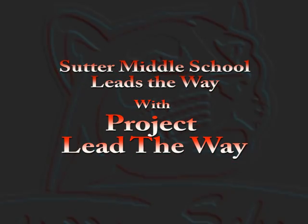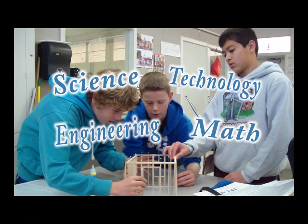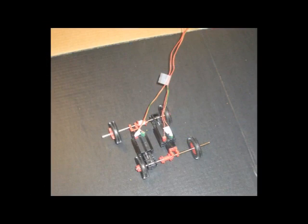Welcome to Sutter Middle School's Project Lead the Way, Course 2. We use science, technology, engineering, and math to create amazing projects. This is a project-based learning class which incorporates the engineering design model.